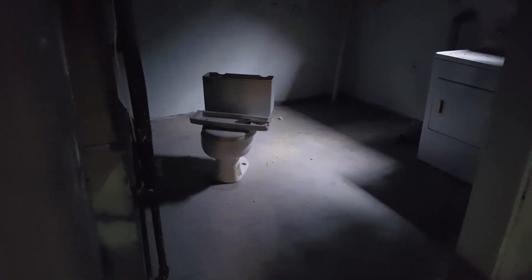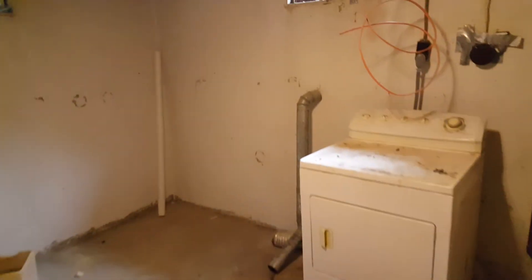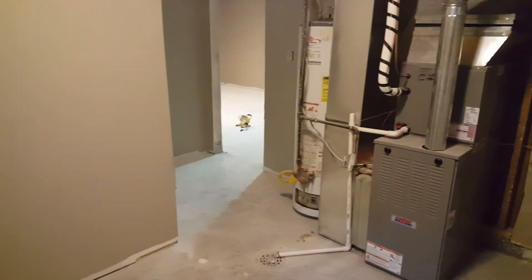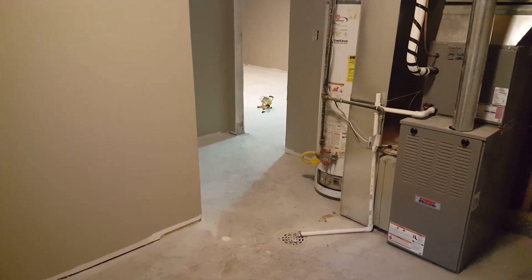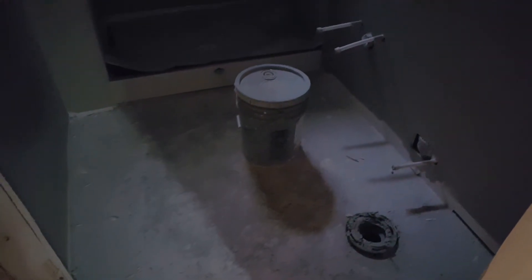In here is kind of the utility room. This was just one big room before — it had a huge furnace. That's all brand new. We'll replace the hot water heater if that looks like an older one. And then we added this bathroom. We'll have a sink, toilet, and shower right there.